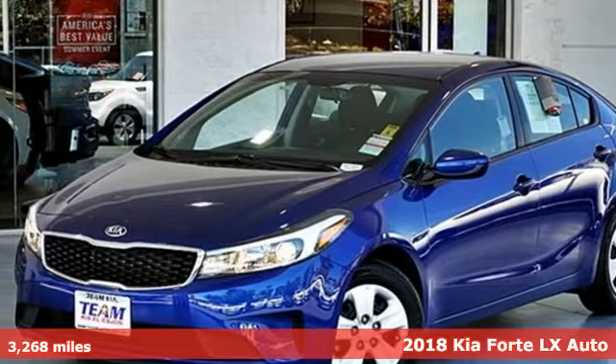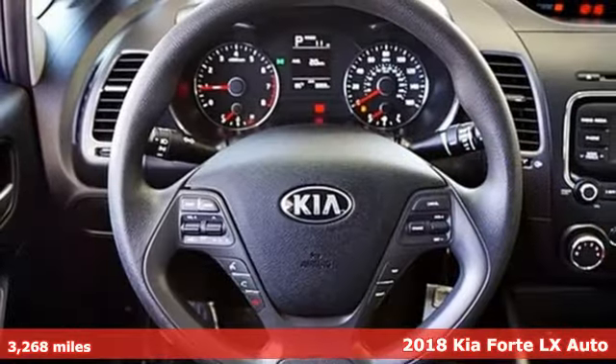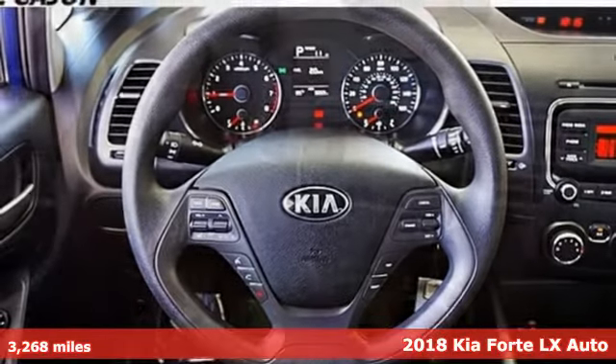Here's a 2018 Kia Forte. Step into a Kia and be surprised. It comes with all the amenities you need.